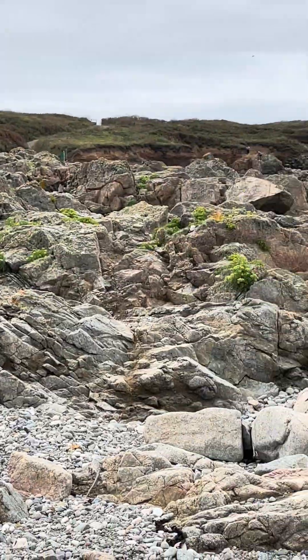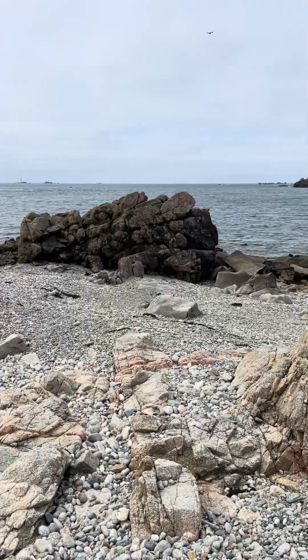Absolutely amazing. Well done Mr. Lyell — perfectly proven here. Thank you.